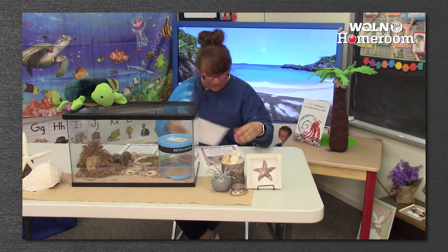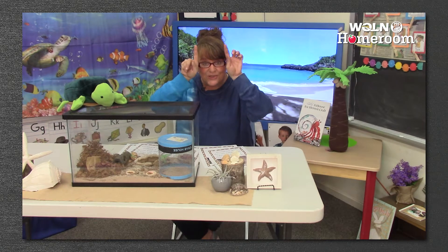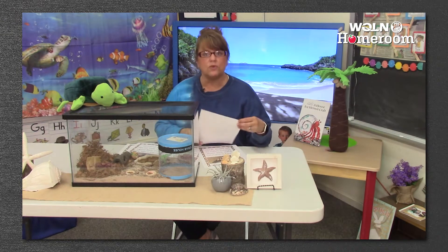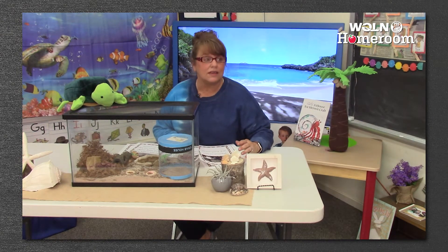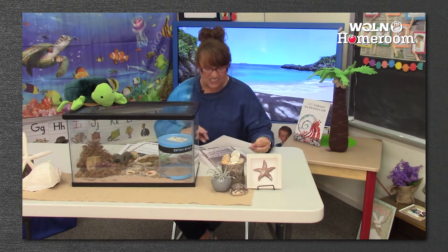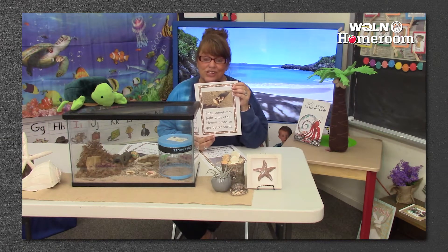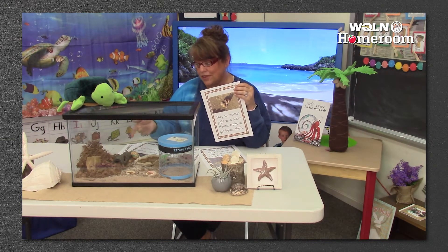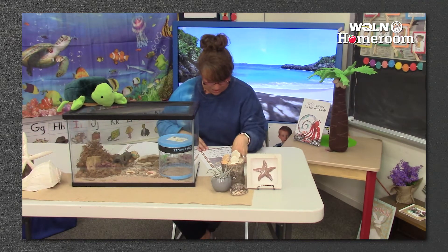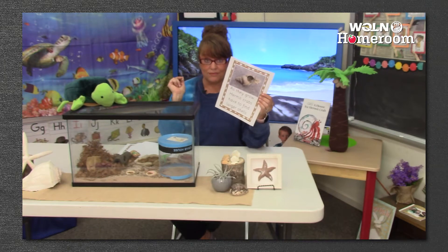Hermit crabs have two long stalks with eyes on the top. I showed you those little eyes that peeked out — that's what he uses to see. And they're nocturnal, which means they sleep in the daytime and come out at night. That's pretty cool. Sometimes they fight with each other to try and get into a bigger shell, because they grow just like you do. They come out of their shells and need a bigger shell to move into. I actually have some of those shells to show you later.